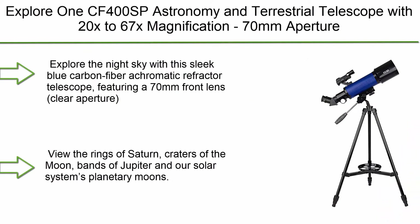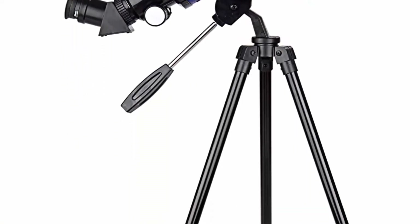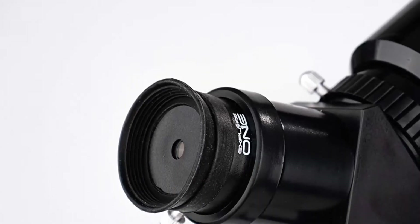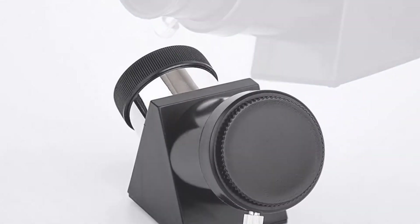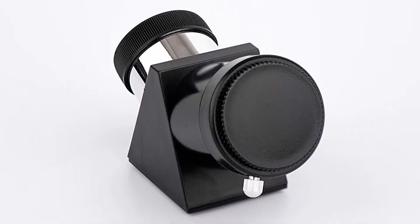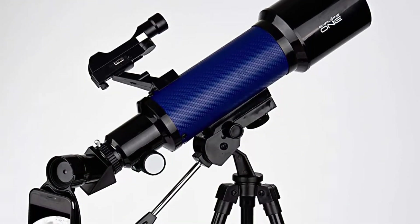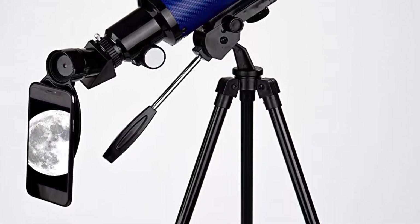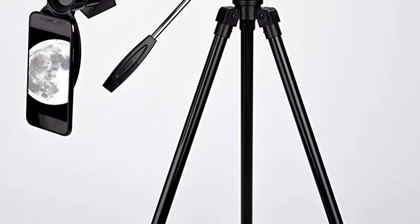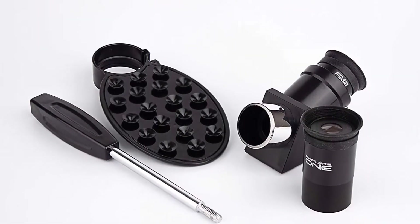Top 4: Explore 1 CF-400 SP Astronomy and Terrestrial Telescope with 20x to 67x magnification, 70mm aperture, 400mm focal length, smartphone adapter — easy-to-use beginner telescope for kids and adults. Explore the night sky with this sleek blue carbon fiber achromatic refractor telescope featuring a 70mm clear aperture and 400mm focal length, allowing for larger magnification of distant objects. View the rings of Saturn, craters of the moon, bands of Jupiter, and our solar system's planetary moons.